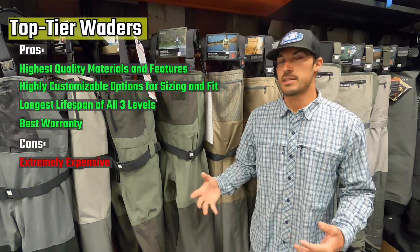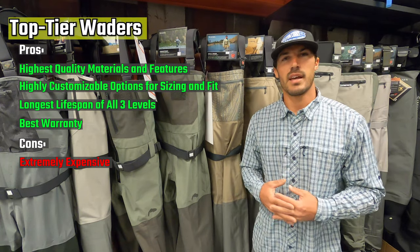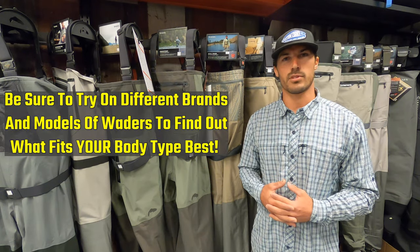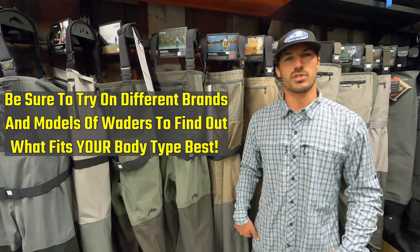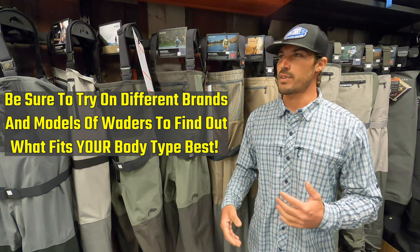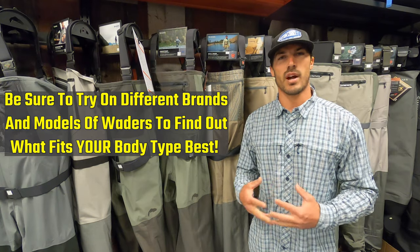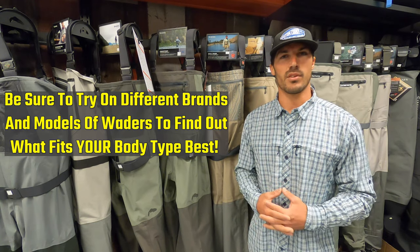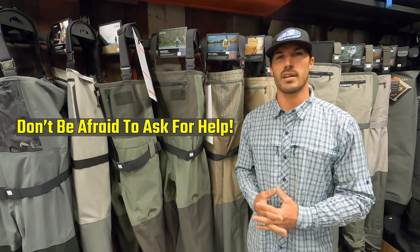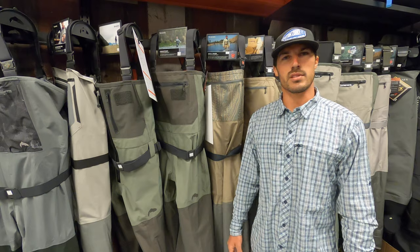That's a pretty good breakdown of the tiers, materials, price points, and models available. One of the biggest takeaways from today is the importance of finding a local tackle shop where you can try these waders on — a shop like Roy's, where we stock all these waders in most sizes these brands offer. Just try them on, get your hands on them, and ask somebody for help. Certain brands are going to favor different body types and different sizes, so it's very important to try these on at a local shop versus buying online so you get the right fit the first time.